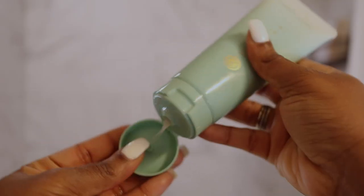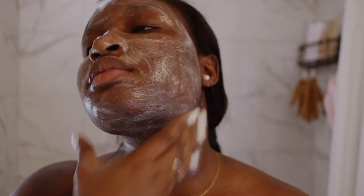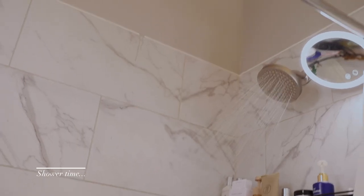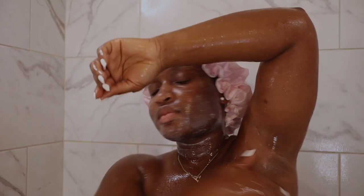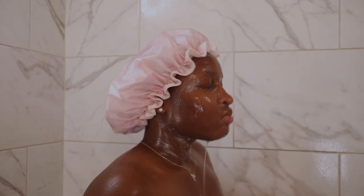I also grabbed the Tatcha The Deep Cleanse facial cleanser and applied it to my face and neck. This cleanser has little exfoliating beads, so I left it on as a little exfoliating mask until I got into the shower. I rinsed off the facial cleanser and the gel cream in the shower, and the gel cream always does a really good job at getting rid of all my hairs.